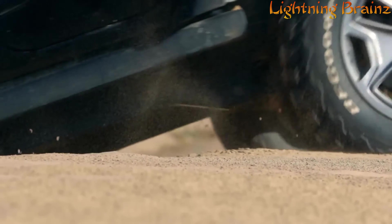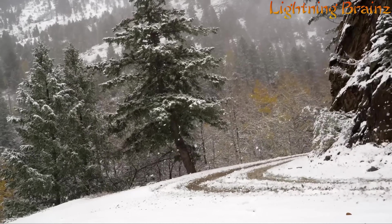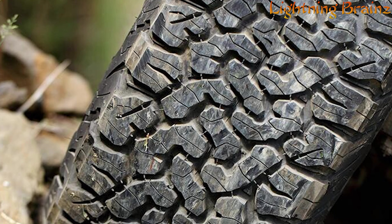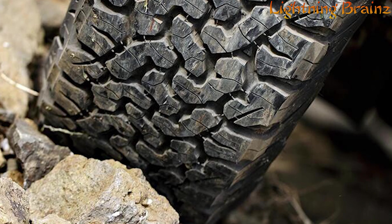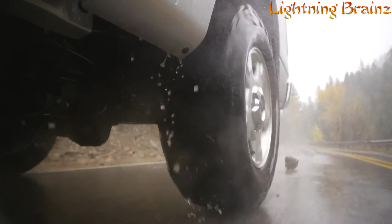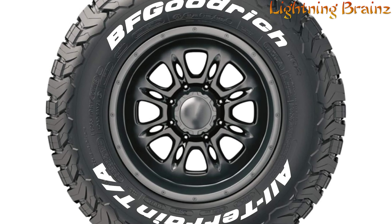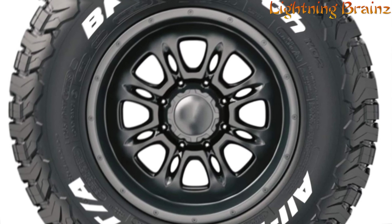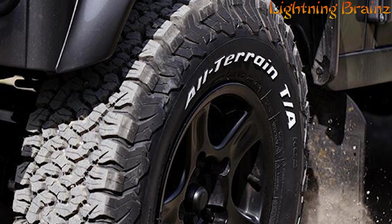The KO2's new tread design and rubber formulation enhance its longevity, lasting twice as long on gravel and 15% longer on asphalt compared to its predecessor. It incorporates stone ejectors to prevent tread drilling and an interlocking design for uniform wear. The tire's aggressive tread features, such as side-biter lugs and mud-buster bars, improve traction in mud, rocks, and soft soil. The serrated shoulder design and 3D sipes enhance maneuverability and provide better traction in deep snow and sand, allowing drivers to confidently tackle the toughest terrains.